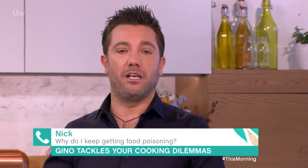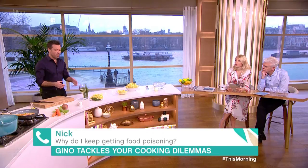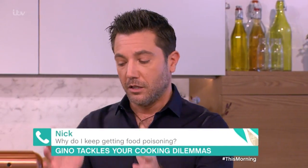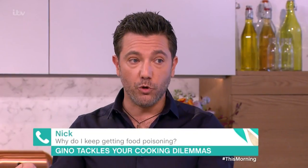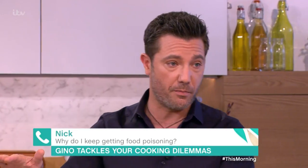Tip number one: for argument's sake, say you made a beef stew. So you make the beef stew, eat the portion that you have to eat. The problem you're going to have is the way you're now going to preserve the remaining leftover. Number one: never preserve food in the dish that you cooked it. This is a huge mistake that everybody makes.